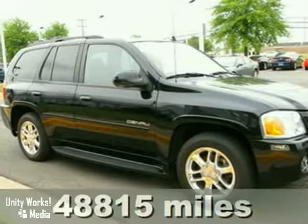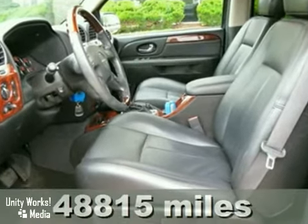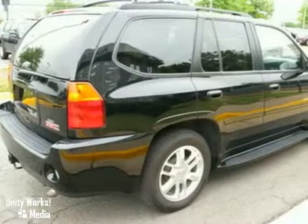We think you'll like this 2007 GMC Envoy. It features a multi-function steering wheel and privacy glass. It also has bling-bling chrome wheels, leather seats, and a navigation system. What else do you need? Test drive it today.